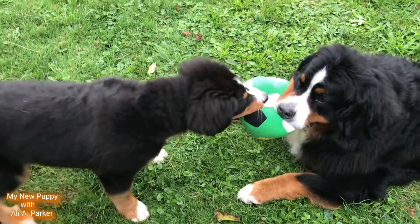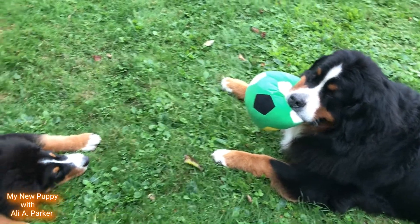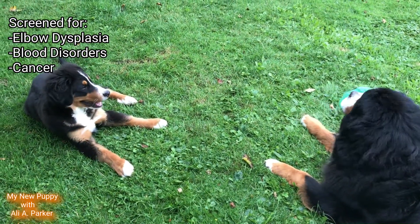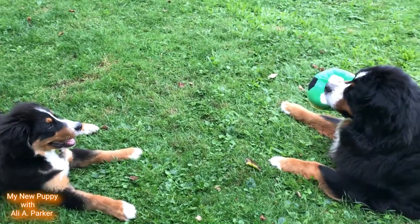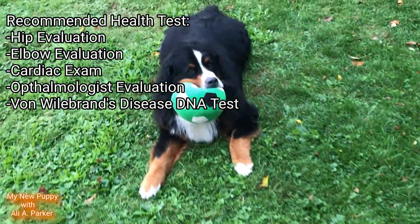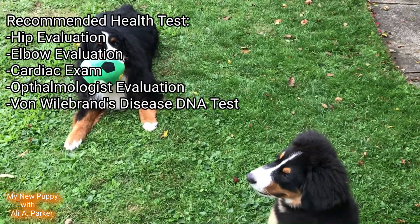If you plan to get a puppy, make sure your pup is at least 8 weeks old to be sure they get all the nutrition from their mother's milk. Good breeders will screen their stock for elbow dysplasia, blood disorders, and some cancers. Recommended health tests for these dogs are a hip evaluation, an elbow evaluation, cardiac exam, ophthalmologist evaluation, and Von Willebrand's disease DNA test.